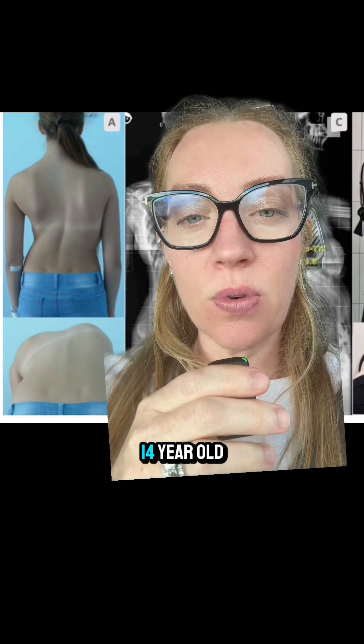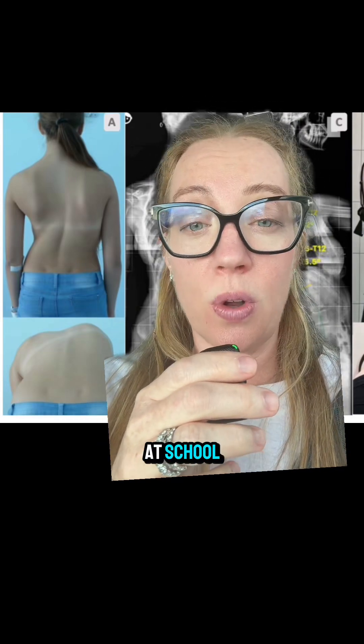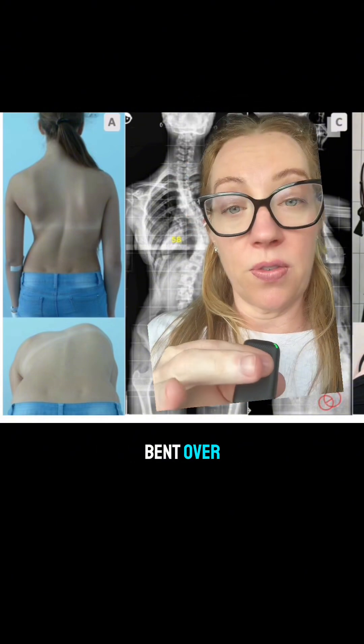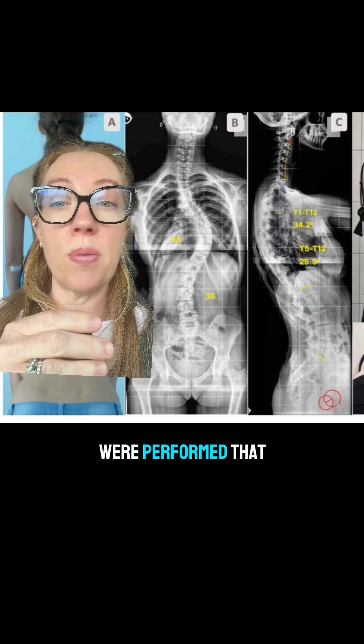Yesterday I presented the case of a 14-year-old girl who had a positive Adams forward bending test at school. She had never been screened before, and this is what she looked like when she stood up and bent over. She was then sent to her pediatrician, where X-rays of her spine were performed that showed this.